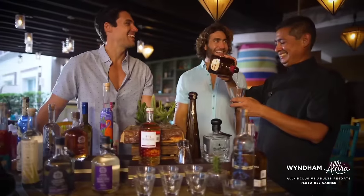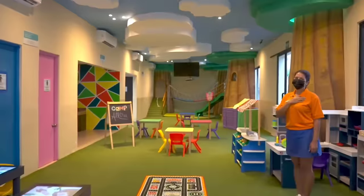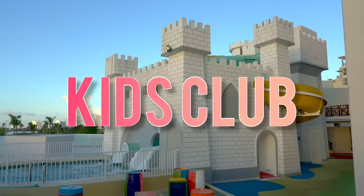Guests can also enjoy various activities and excursions at the Wyndham Ultra Cancun. The resort provides daily entertainment, such as live music, a DJ and an on-site nightclub. Also, kids are not left out, as there is a kids' club to keep your children entertained.